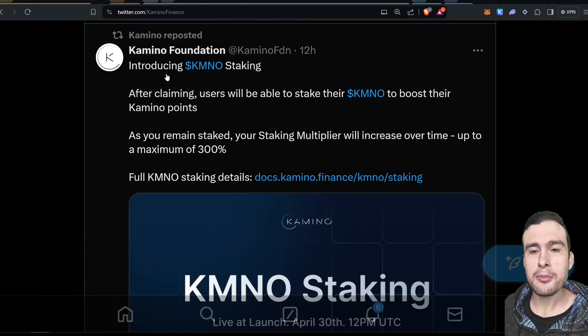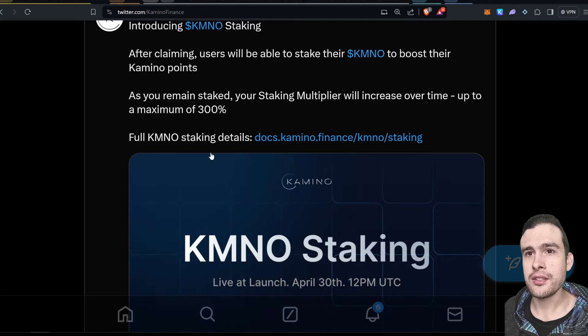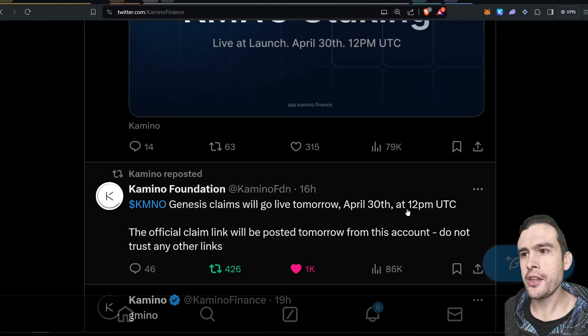There will be Kamino staking immediately available after claiming. Users will be able to stake their KMNO and get bonus points up to a maximum of 300% — that's pretty crazy. That's coming straight away, live at launch, which will be tomorrow, April 30th, 12pm UTC.